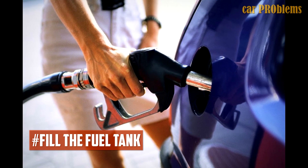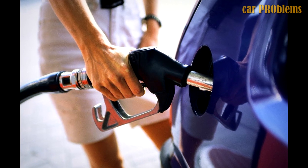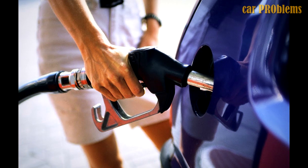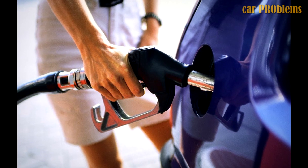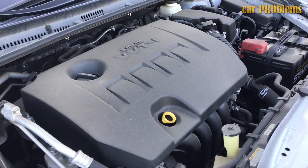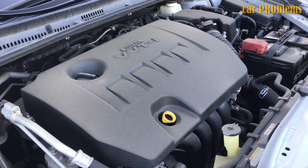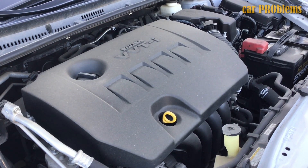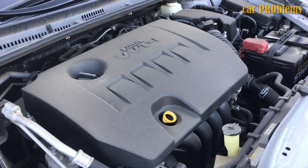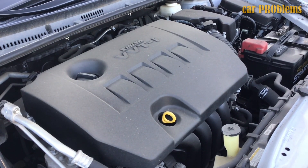Fill the fuel tank. Even though it might seem obvious that you need to fill up the fuel tank, you might not even be aware that you need fuel. Because the fuel pump will start sucking air instead of fuel, low fuel can cause the engine to stall when cornering at higher speeds. Additionally, there is a chance that your tank's fuel gauge sensor is malfunctioning, causing your fuel level to be low even though your fuel gauge indicates it is full. You should check this by opening the fuel cap and adding a little fuel.